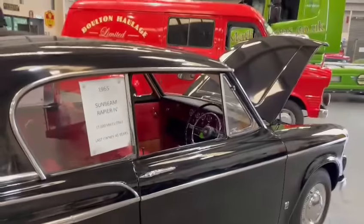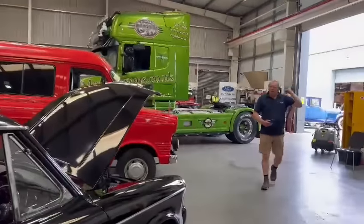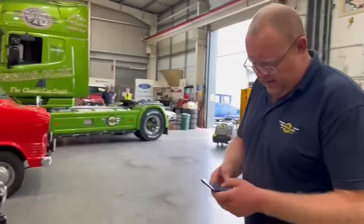Do you know much about this, Uncle Paul? Sadly not, mate. But that regular transport guy brought it. It looks ever so clean, doesn't it? Doesn't it just? But no, I haven't been out in it, I'm afraid.